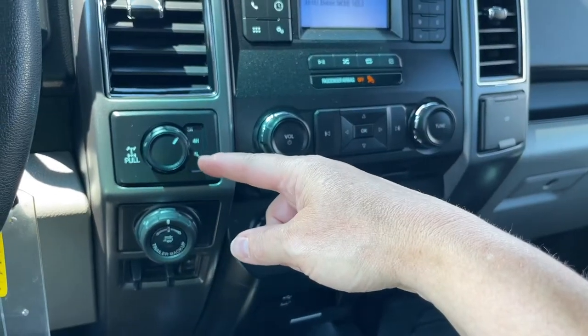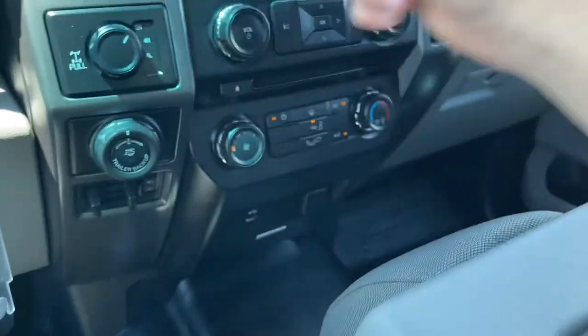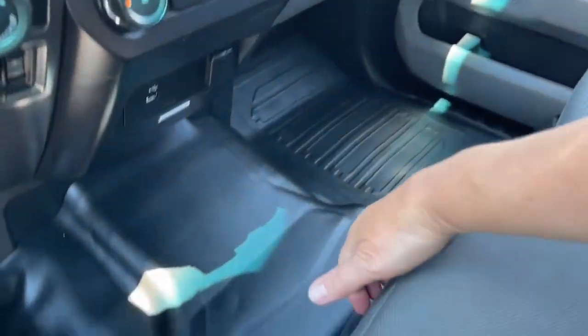Off to the side is your 4x4 with locking differential, your pro trailer backup and integrated trailer brake controller. And then in the center you've got an armrest with a couple of cup holders — it also opens up for lots more room, and you can flip this up for another seating position.